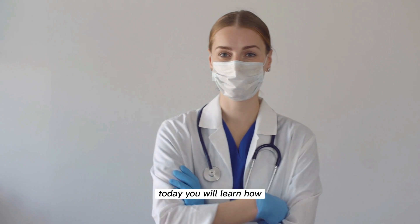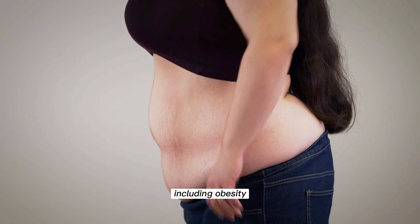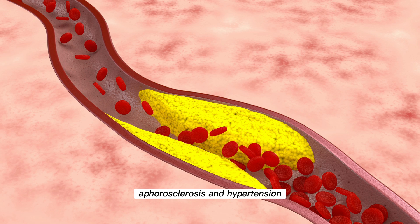Today you will learn how by exercising a small muscle in our leg, we can slow down diabetes and other metabolic diseases, including obesity, atherosclerosis, and hypertension.